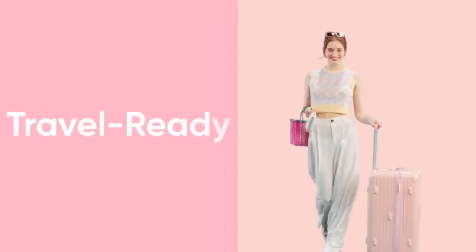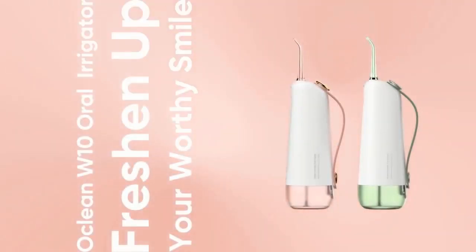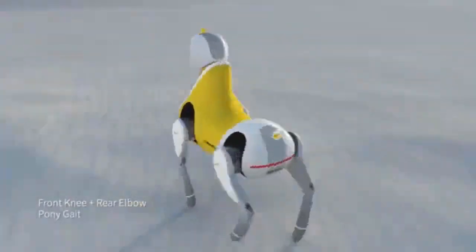A single charge can provide the toothbrush enough power to last 180 days. In addition, it boasts five brushing modes with varying vibration strength.